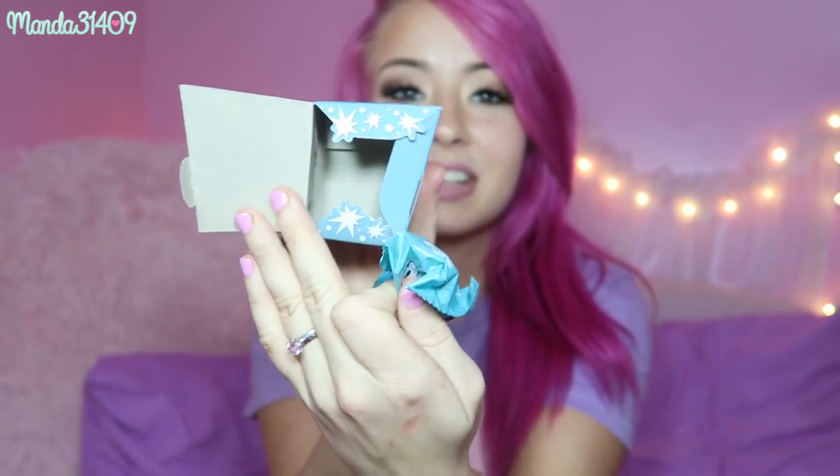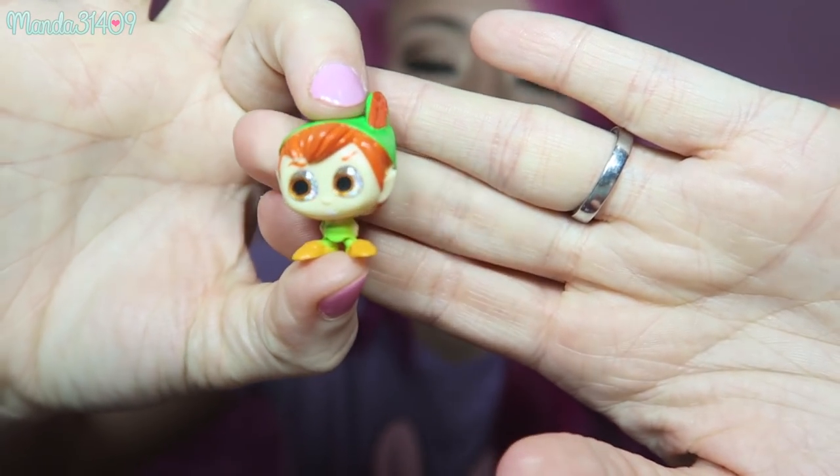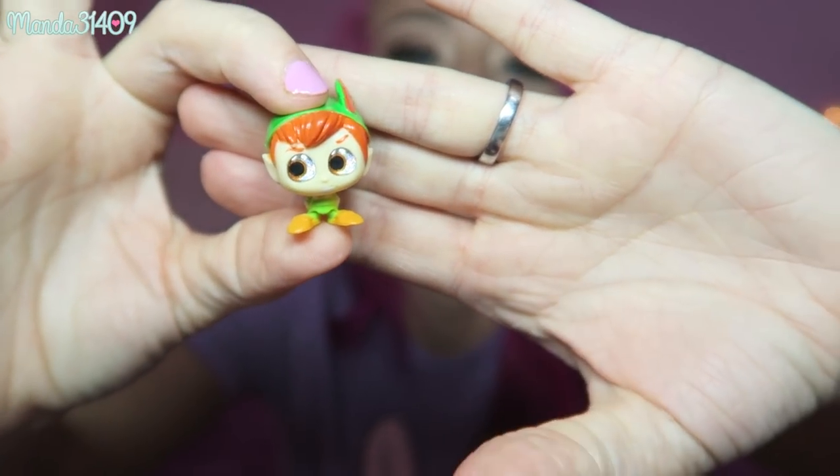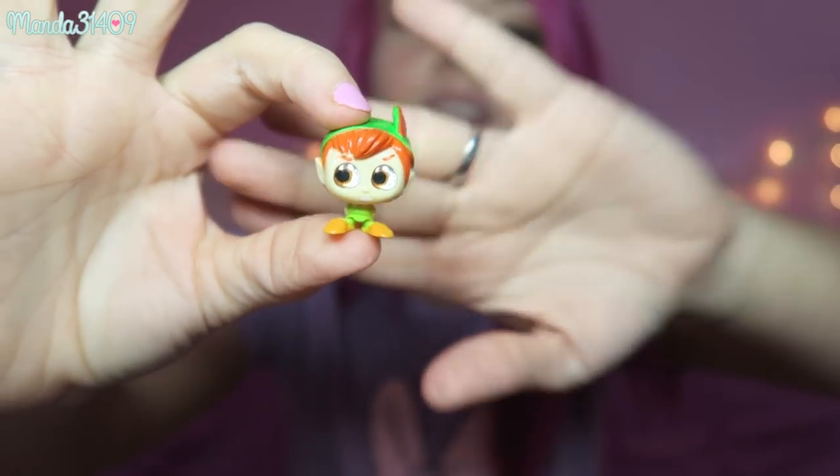Number three! These are so cute — they're literally just little doors with a mystery character behind each one. I love this concept so much. We got Peter Pan! This is awesome. I have a friend whose favorite is Peter Pan, so I'm definitely going to be sending this to him because he will love it so much.